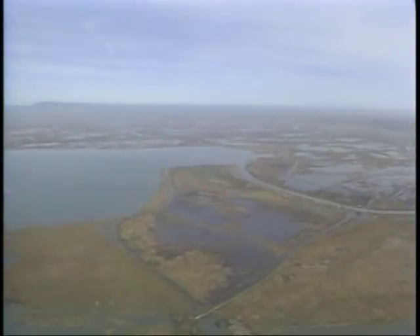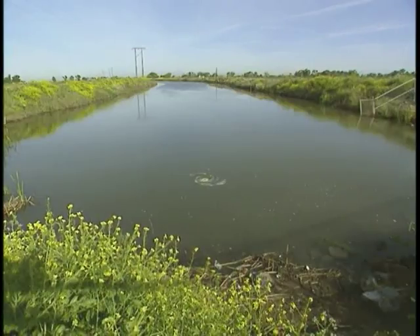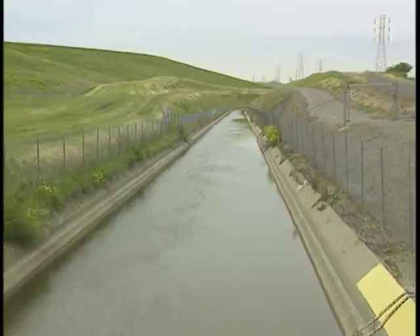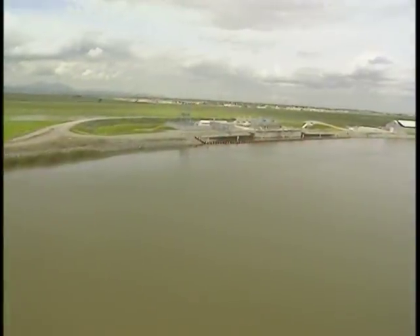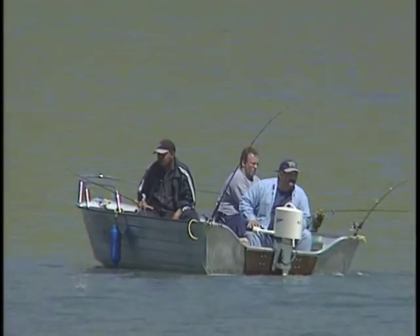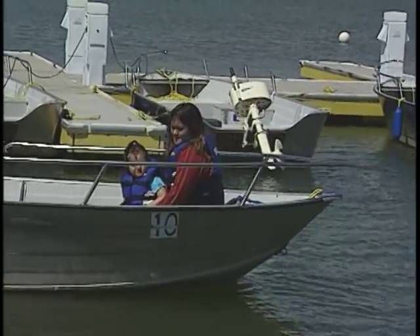So now you know, the water district works very hard to make sure we have clean, safe water to drink. But that's not the end of the story. There are things we need to do to help them. We can help by making sure that delta water is as clean as it can be to begin with. The cleaner the delta water, the less work the treatment plant has to do, and the safer our drinking water will be. If you go swimming or boating in the delta, make sure you don't pollute. That's our drinking water.